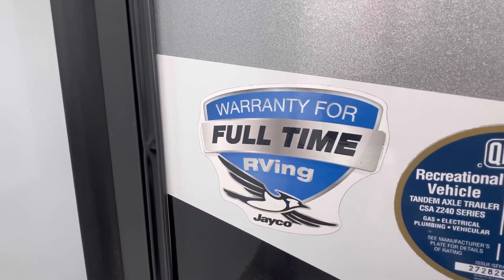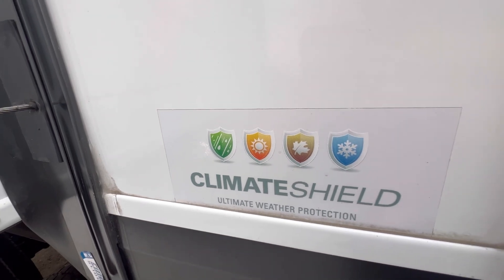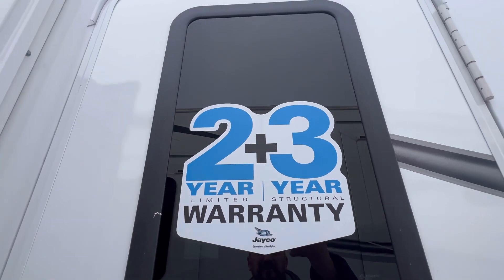It's worth mentioning these are warrantied for full-time RVing and it comes equipped with Climate Shield, which is tested from 0 to 100 Fahrenheit. And we can't forget Jayco's 2 plus 3 year warranty — best in the business.